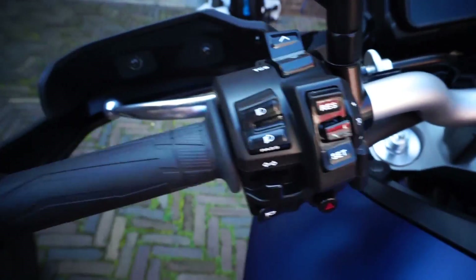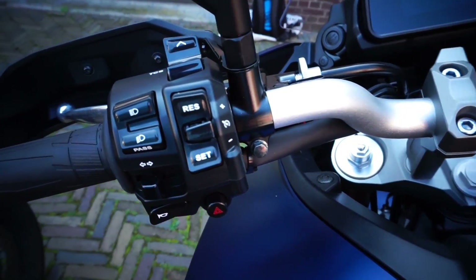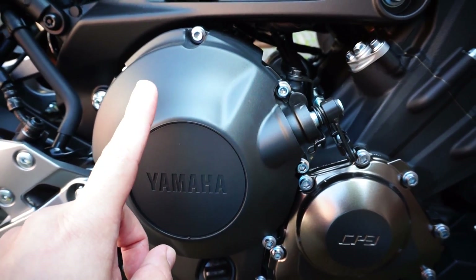Another important upgrade for my usage is the cruise control, which is now standard. On the old one it wasn't even an option. This is really nice and is going to help a lot on long-distance riding — I look forward to using it.